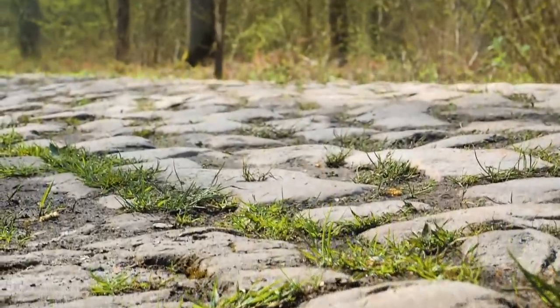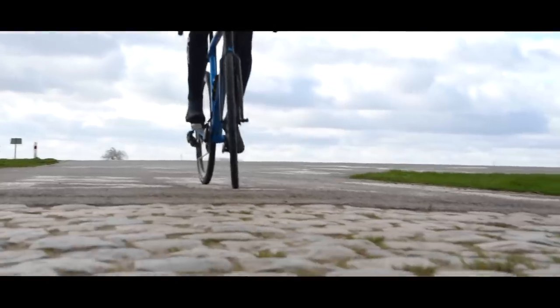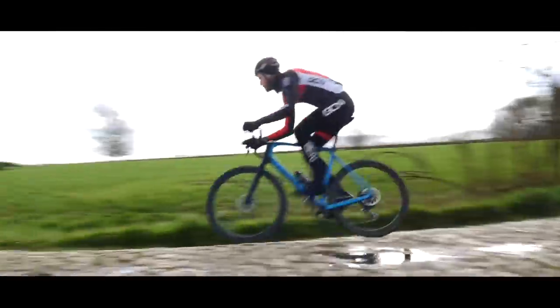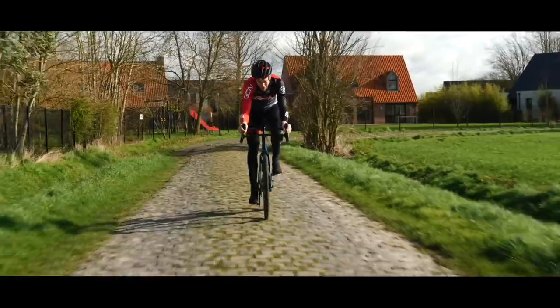The cobble sections, or most commonly known as Pave sections, are the true test. It's a long race — around 250 kilometers long, 29 Pave sections, and it all makes up around 50 kilometers of Pave.